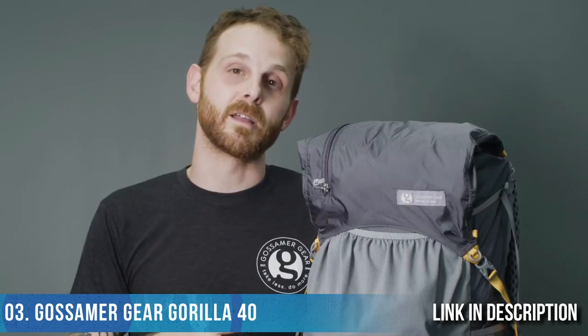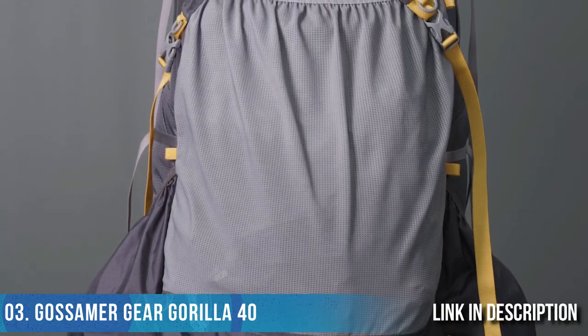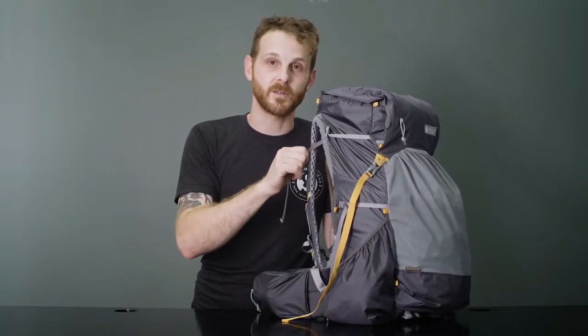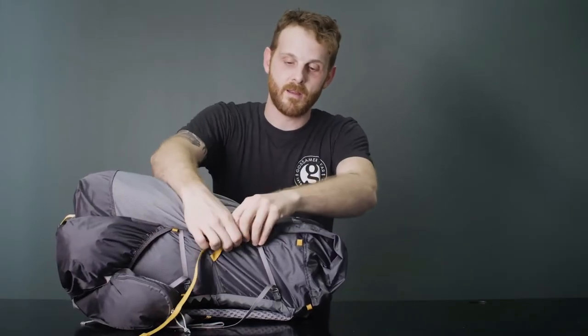This is Jonathan from Gossamer Gear, and this is our Gorilla 40. This pack is perfect for hikers who have already started to pare down their kit and get a lighter base weight. With a maximum carry capacity of around 30 pounds, this pack performs just as well on extended thru-hikes as it can for an overnight camping trip. Despite its smaller size, it's not lacking in features: a signature front mesh pocket for drying wet gear, deep side pockets on both sides for easy access to water bottles, and side compression for smaller trips. The removable hip belt has generously sized pockets for easy access. The back panel doubles as a sit pad on trail and can be removed to save weight. You can extend the extension collar to fit a bear can or anything else under the lid for winter trips or longer stretches between resupply. That's the Gossamer Gear Gorilla 40.